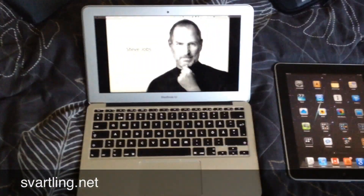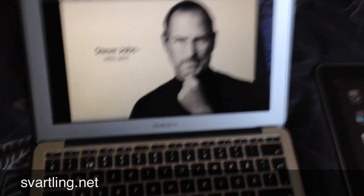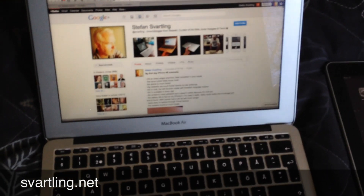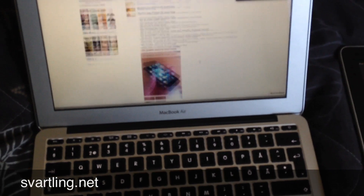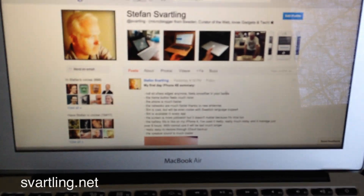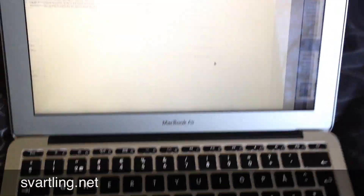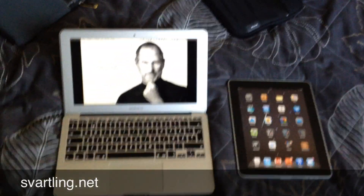And the most incredible thing is the instant on. I mean, I can use it directly as soon as it is on. It's ready. Very, very cool. Here's my blog at Google+. Very cool.